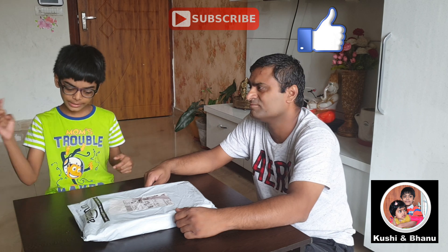And don't forget to like and subscribe this video, otherwise you will never get new videos. Let us open and see.